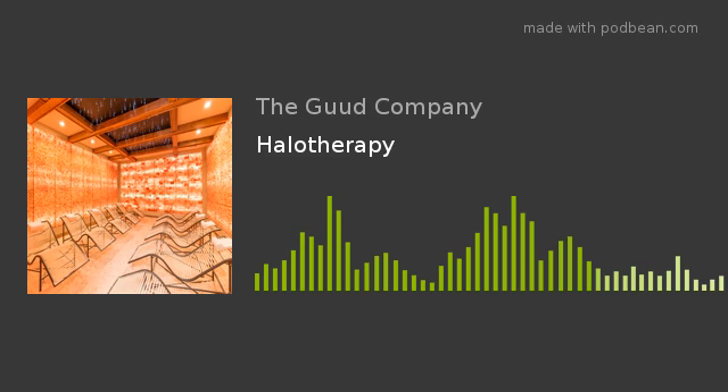Hey there, welcome back to your daily health tip. This is Melissa from The Good Company, and this week we are talking about new wellness spas that are popping up and some of the treatments that they offer.